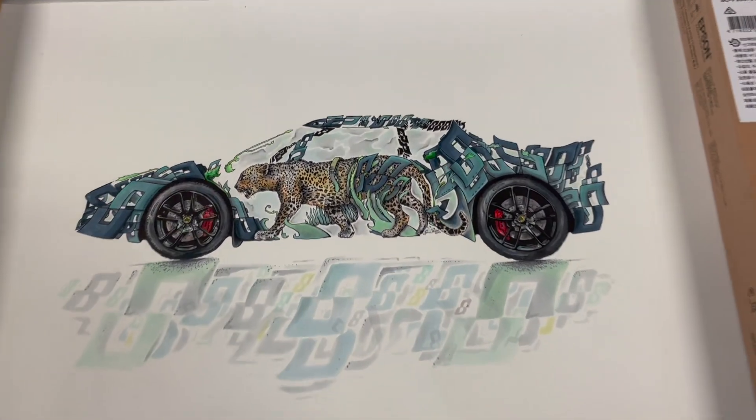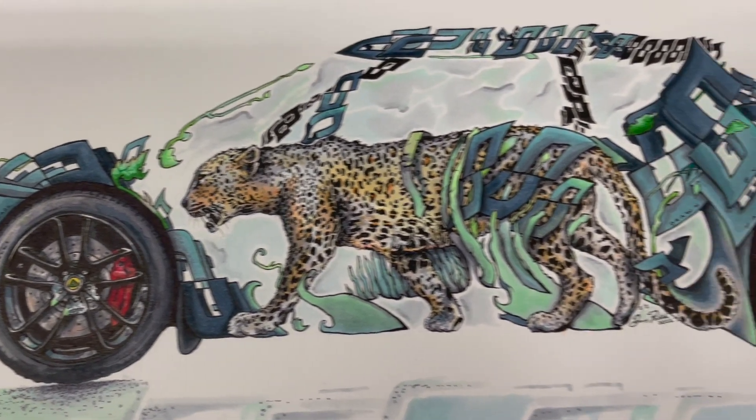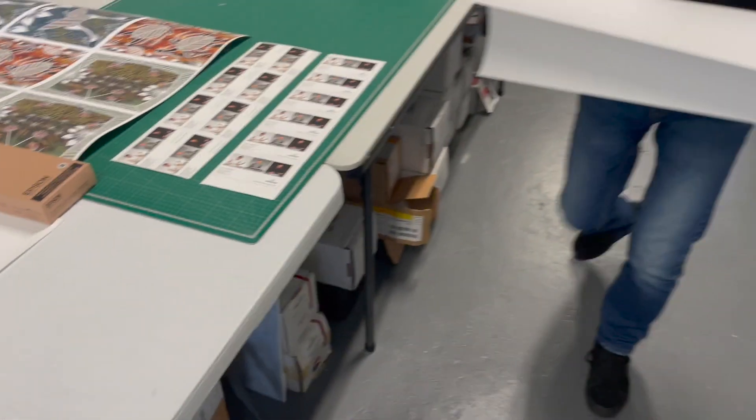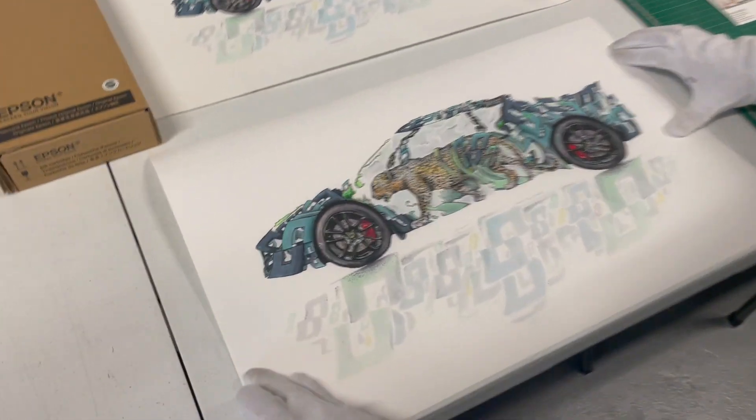This is my finished illustration for Collecting Cars. I used the Collecting Cars logo to draw the Lotus Evora, and this over here is the incredible work by Pixel Perfect, who created a digitally matched print.